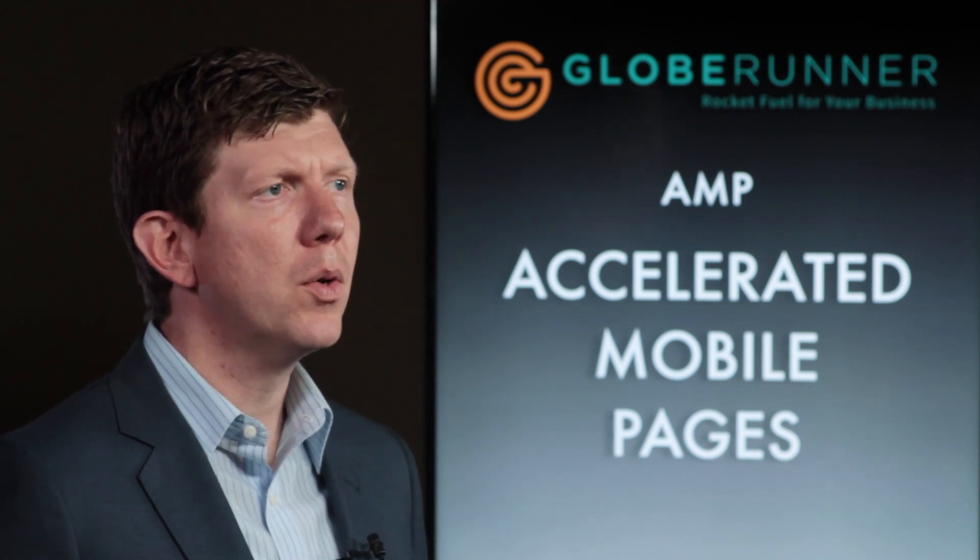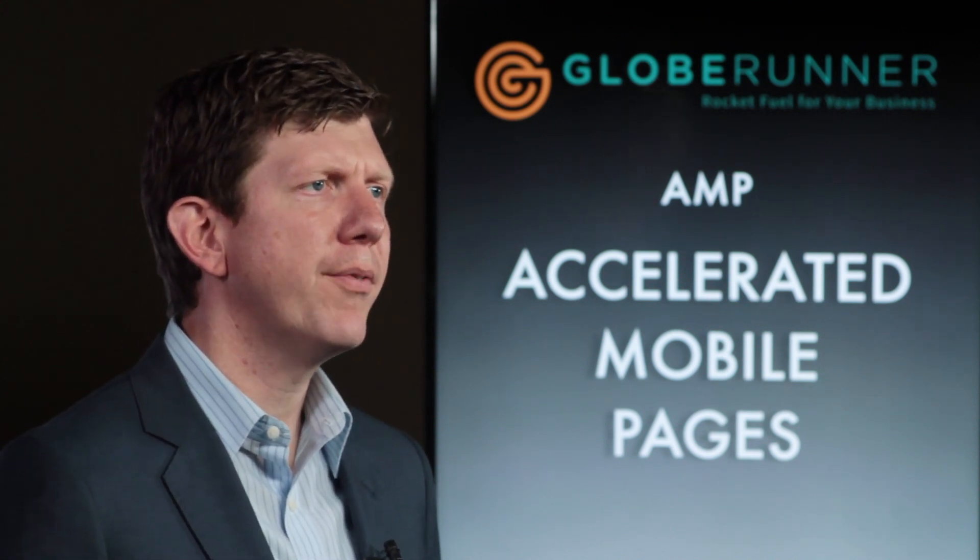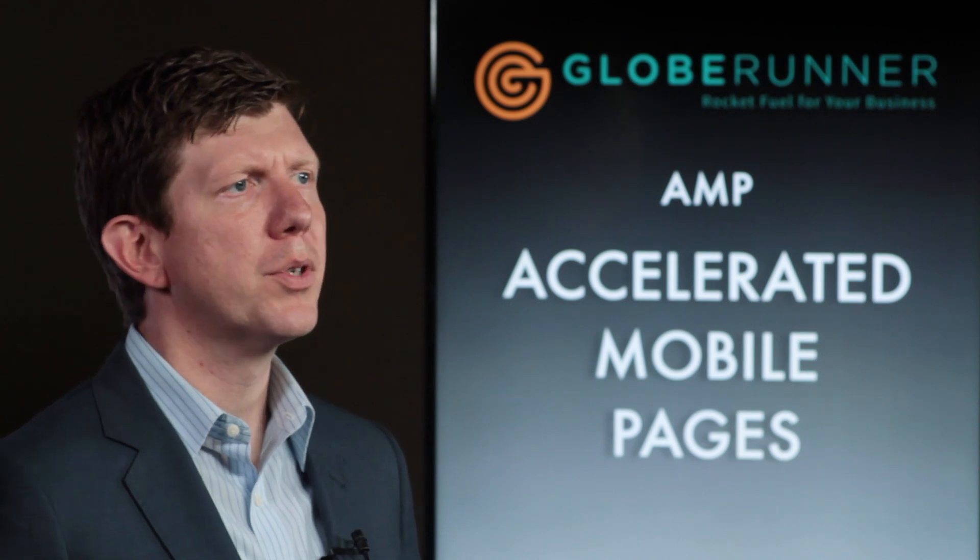Google will actually give you search ranking preference, so you'll rank better in mobile search if you're AMP enabled, because Google knows that the user wants a fast page and they're going to serve it up faster. Lastly, Google will even mark it — if your AMP is up to standard, they will mark it as an AMP page on mobile search. You may have even seen it; it looks like a little lightning bolt.